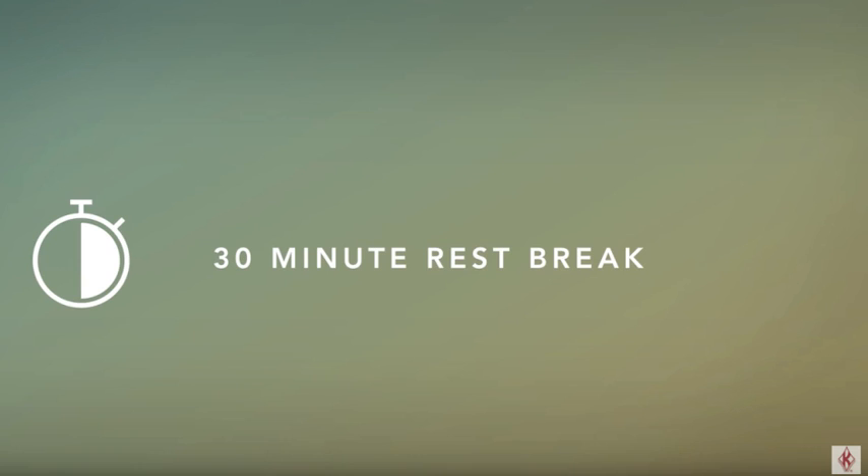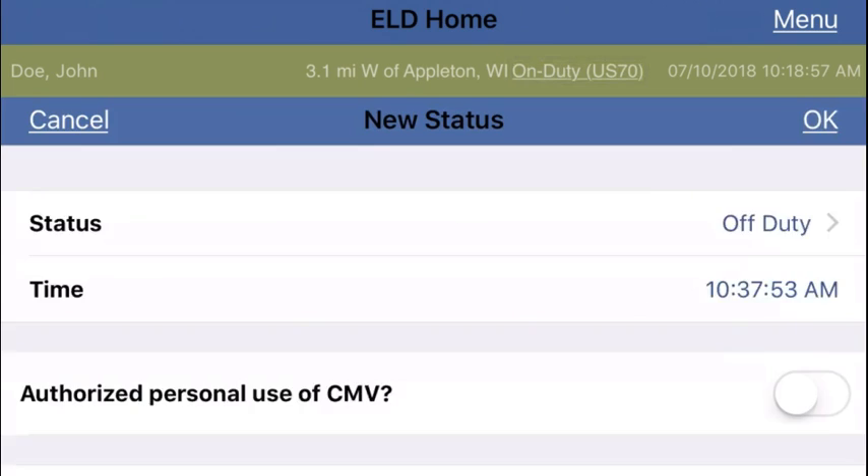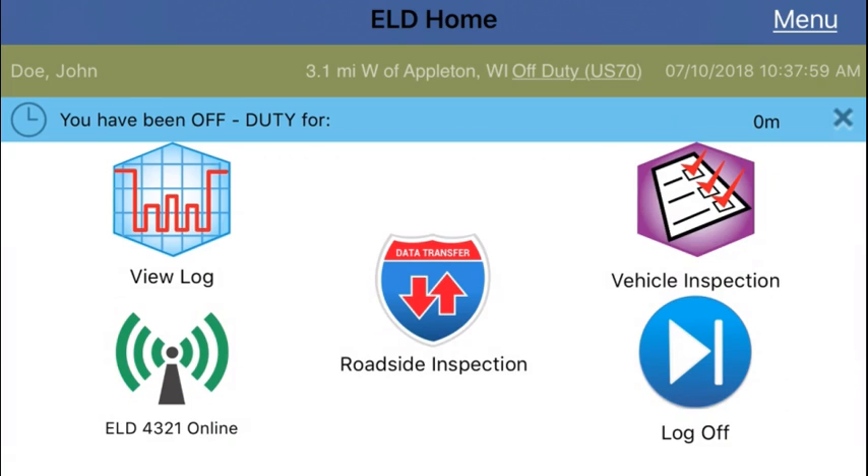If you are required to take a 30-minute rest break, you will want to tap your duty status in the green bar at the top of your Keller Mobile home screen. The system default is off duty — tap OK. You will now see your duty status in the green bar is set to off duty.